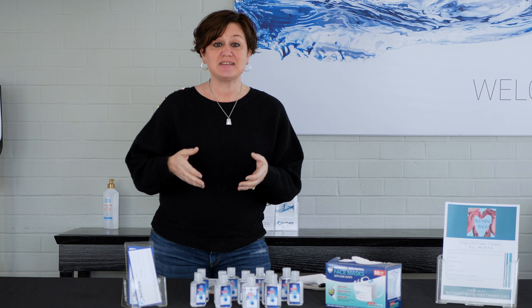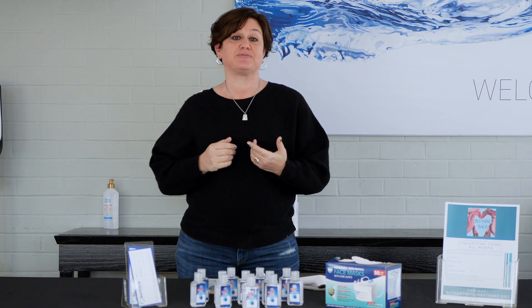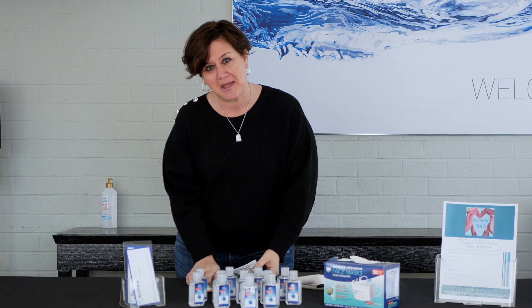Thanks to our online reservation system you can go right on yourbethanie.org and reserve your seating for either our 9 a.m. or 11 a.m. service. I'm going to take you into the sanctuary and show you a little bit what that looks like. Come join me.